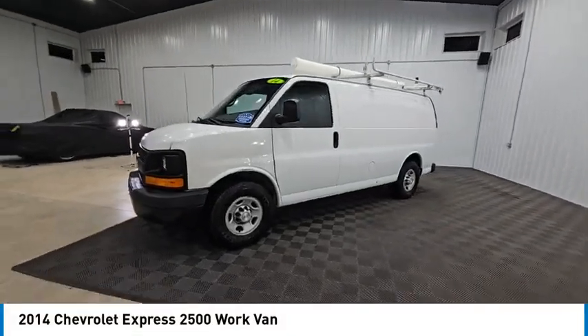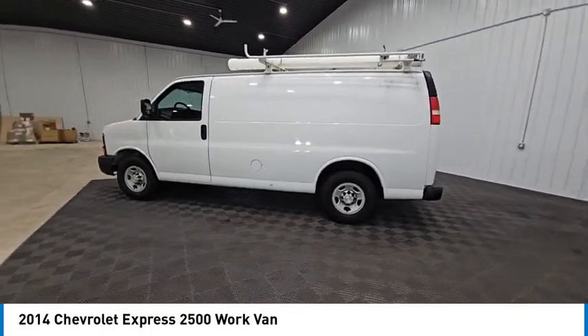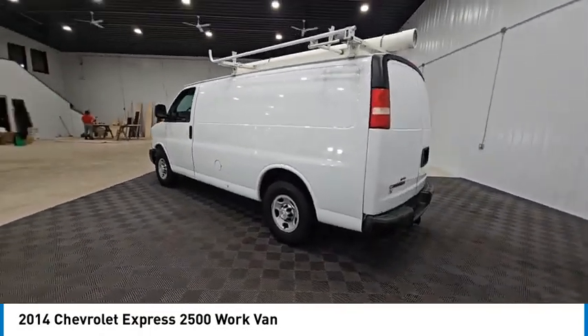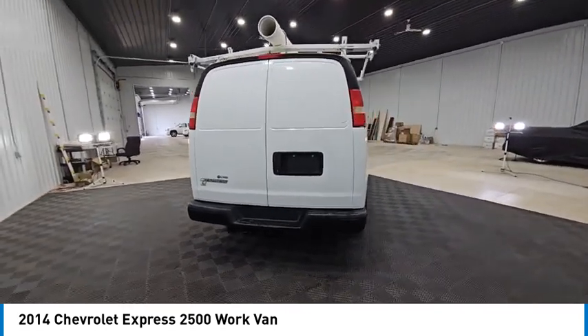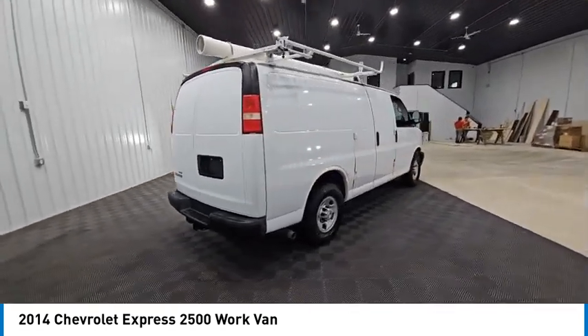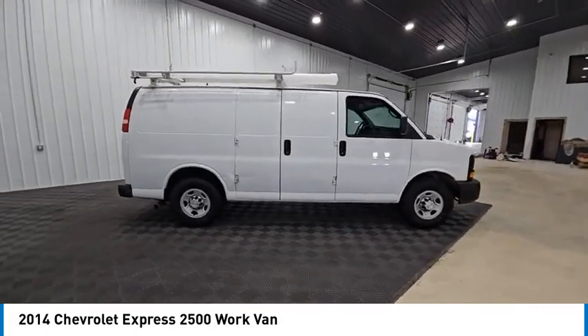Stop by and take a look at the 2014 Express 2500. The Chevrolet Express 2500 has soldiered on for nearly four decades with only one major redesign happening during that time — a rolling testament to the 'if it ain't broke, don't fix it' school of vehicle design.